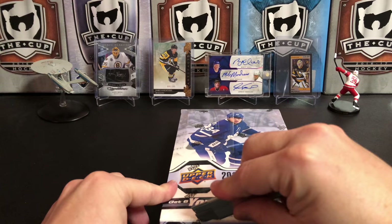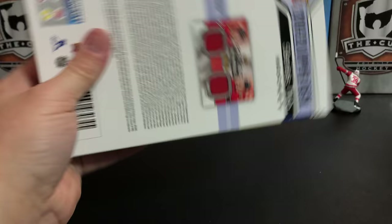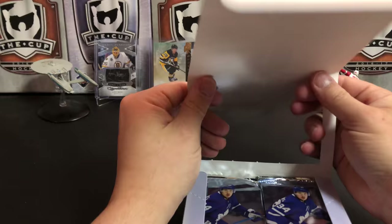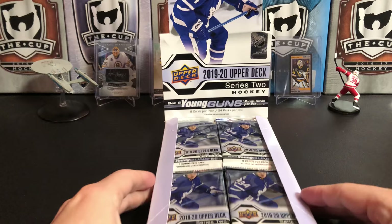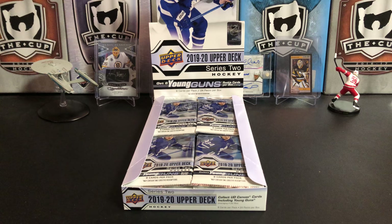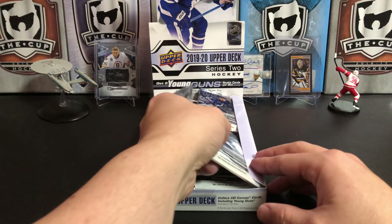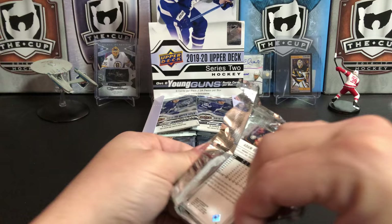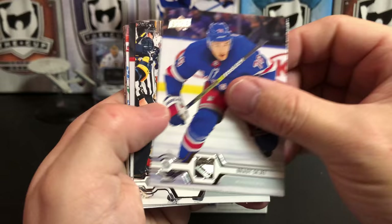You've seen me open this already, so no surprises probably in here unless we get some rare pulls. We're going to complete our young guns, maybe get an acetate or a nice canvas out of here. Upper Deck Series 1 and Series 2 are usually good purchases — especially if you're new to the hobby. It's their base set and just about every collector gets into Upper Deck Series 1 and Series 2, so it's usually never a bad purchase. We're going to get 24 packs in this box as normal with a hobby box. Let's get to it.